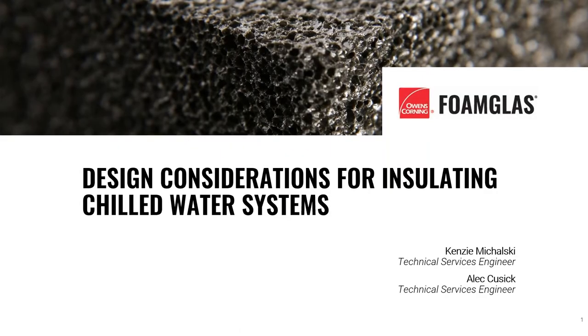Hello, everyone. Welcome to another edition of the DI 101 webinar series. My name is Jared Evans. I'm the Senior Marketing Manager for Distribution International.